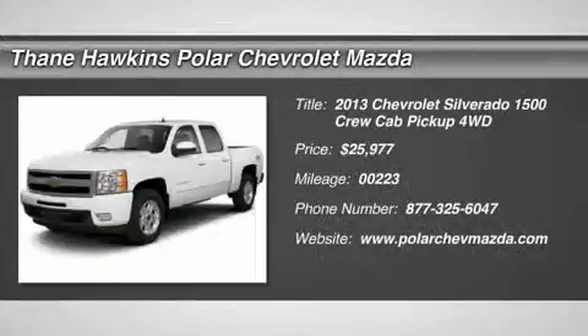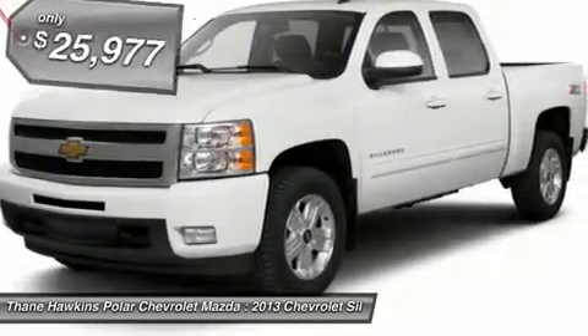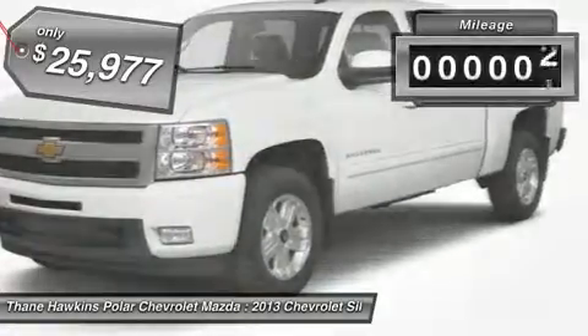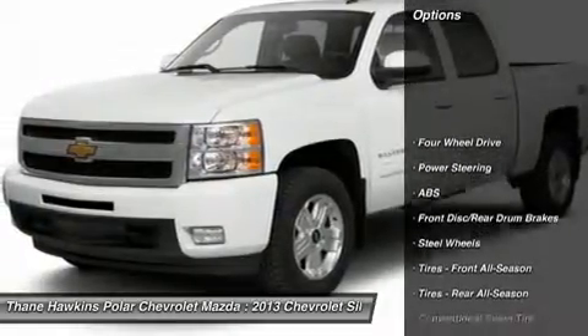The 2013 Chevy Silverado 1500. The Chevy Silverado 1500 has the lowest cost of ownership of any full-size pickup and it's priced below $30,000. This vehicle has less than 300 miles. Here are some of this vehicle's great options.